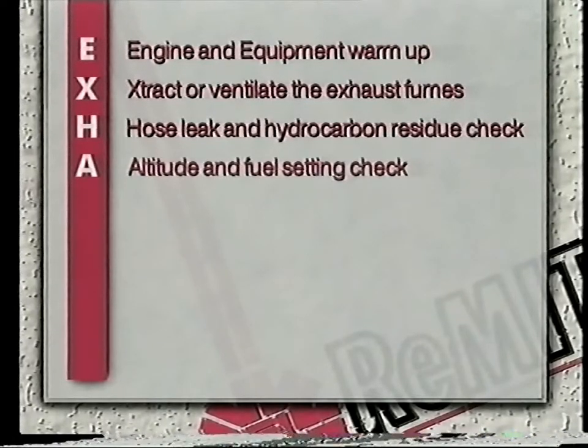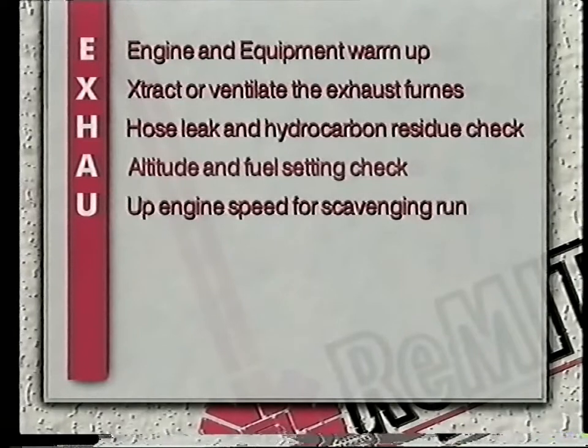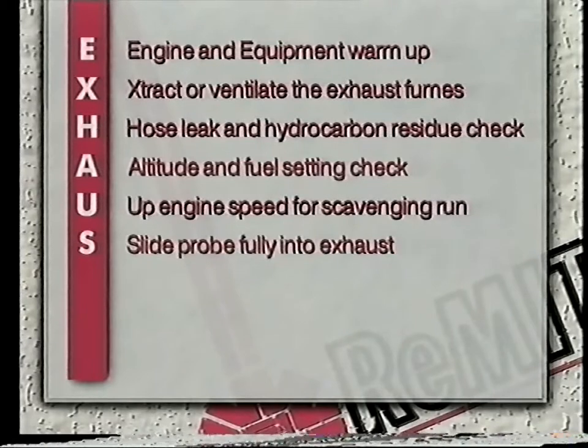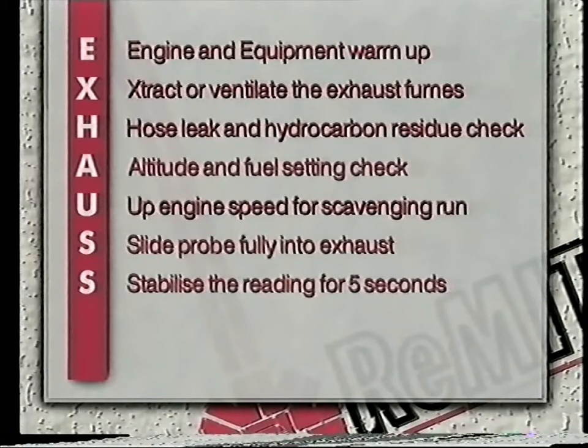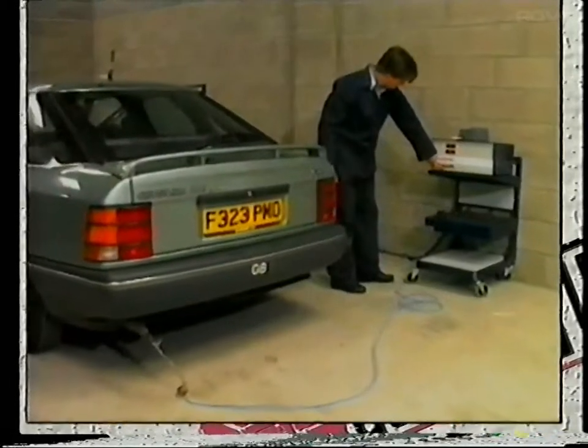Step four, fuel setting check. Step five, perform scavenging run to 2,500 rpm or half engine speed. Step six, fully insert the probe into the exhaust and clamp into position. Step seven, allow reading to stabilize for five seconds. Step eight, take and record the CO and HC readings. This completes the program on emissions testing and thank you for participating.